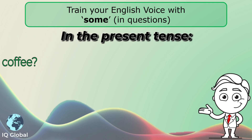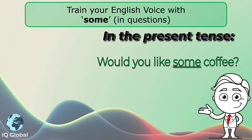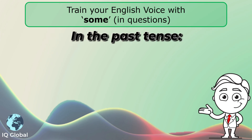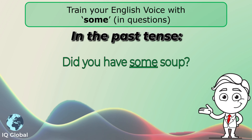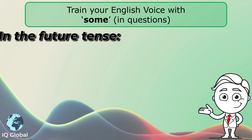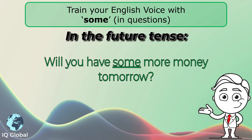For example, in the present tense: Would you like some coffee? In the past tense: Did you have some soup? And in the future tense: Will you have some more money tomorrow?